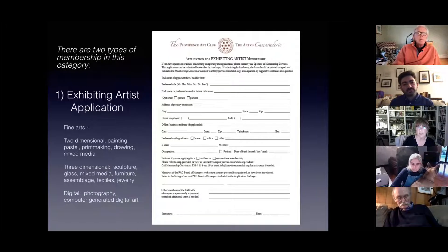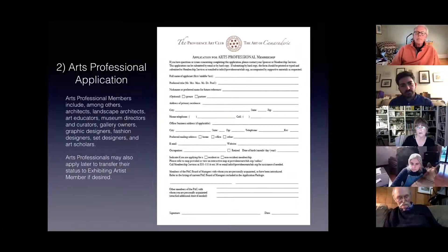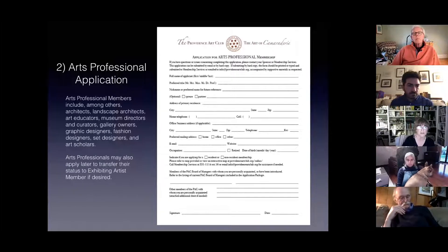The arts professional application could include architects, landscape architects, art educators, museum directors, curators, gallery owners, graphic designers, fashion designers, set designers, and art scholars. Arts professionals may also apply later to transfer their status to exhibiting artist member if desired.